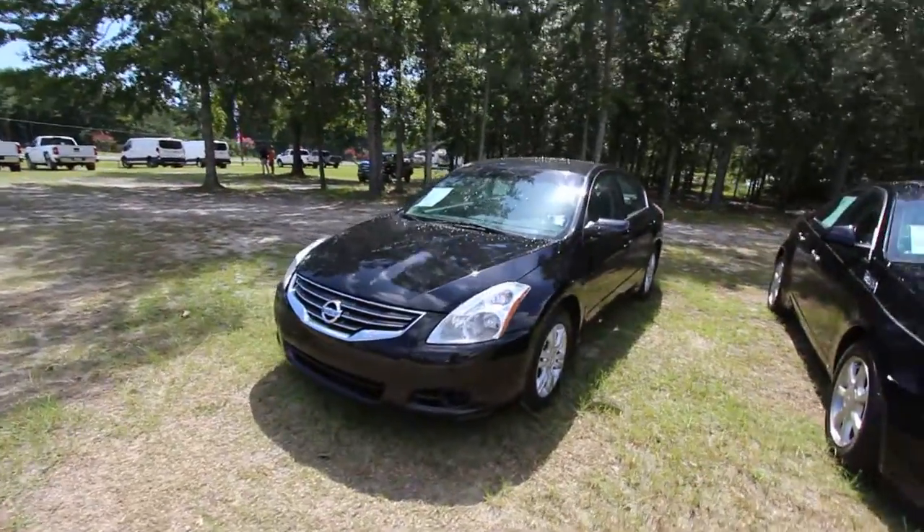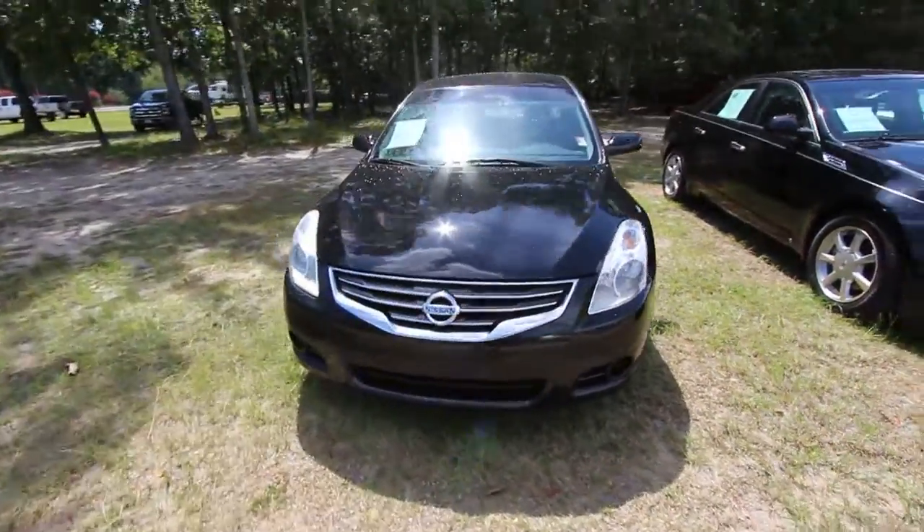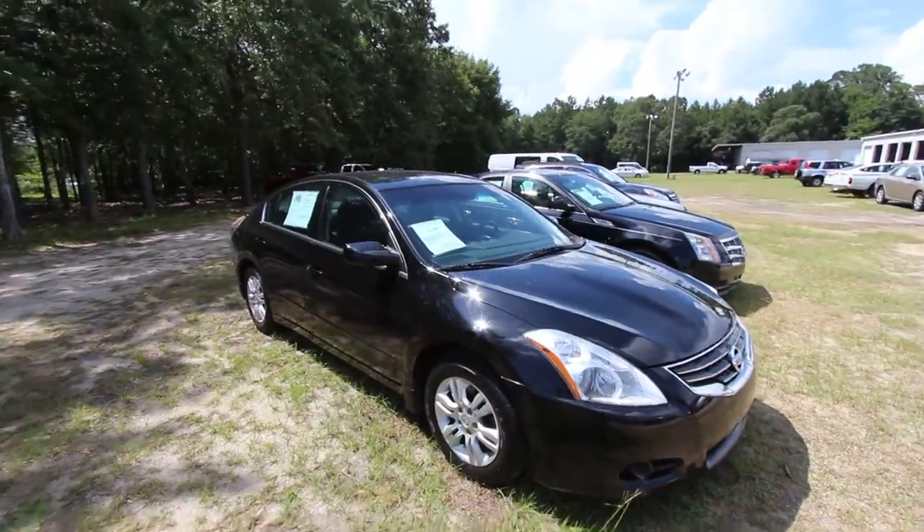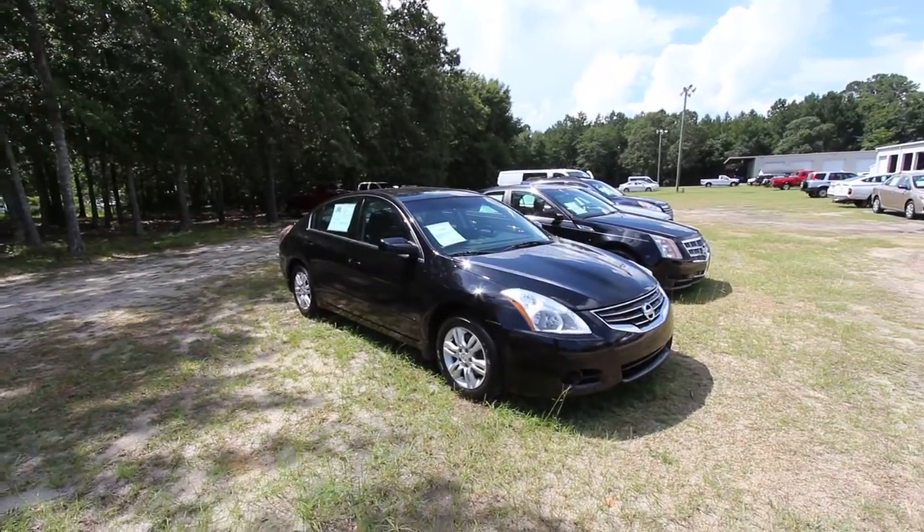Welcome to Ravenel Ford. Today we're looking at a 2012 Nissan Altima — a good Japanese vehicle right here at the dealership. Today's condition report is brought to you by Ravenel Ford and Charleston Car Videos.